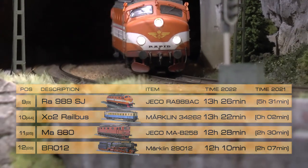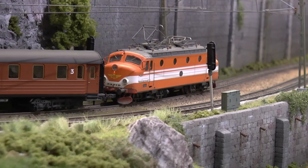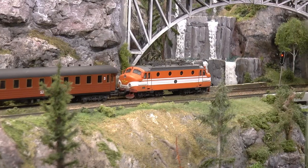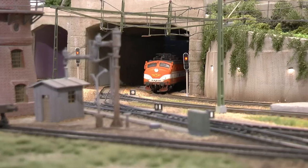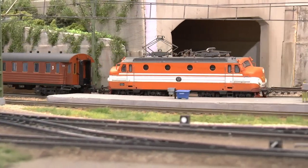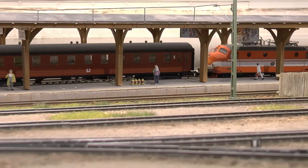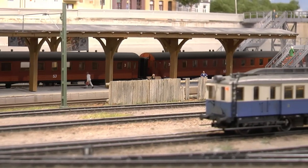On ninth place we find the Swedish RA 989 from Jäckò, running 13 hours and 26 minutes — a lot less last year though, because it had a wobbly wheel flange that wasn't properly assembled from the factory. Once I got that straightened out, it has been running a lot on the layout. It runs really well and pulls a set of 50s coaches from NMJ.